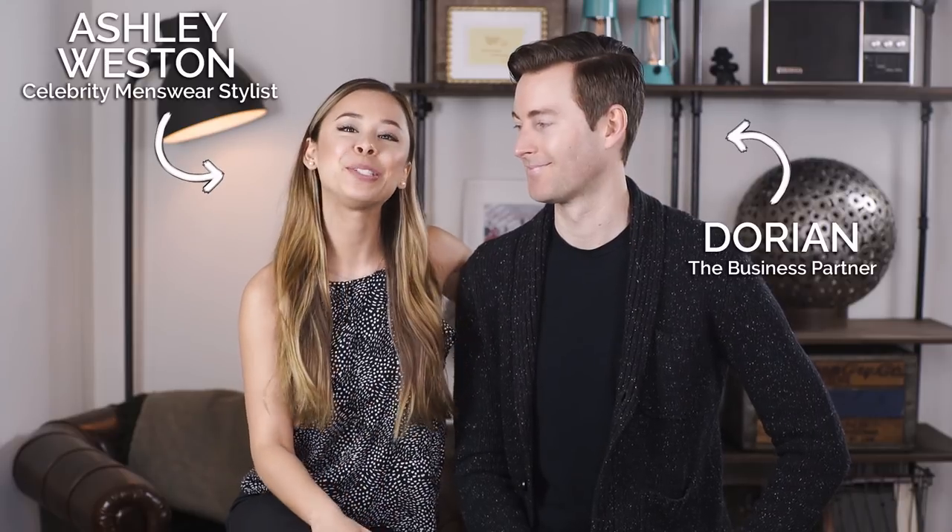I'm celebrity menswear stylist Ashley Weston and today I'm joined by my business partner and fiancee Dorian because we do a lot of traveling throughout the year, so we want to share with you our favorite travel accessories. Let's get into it, right? Yes.